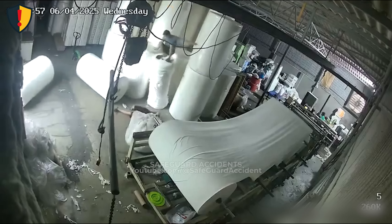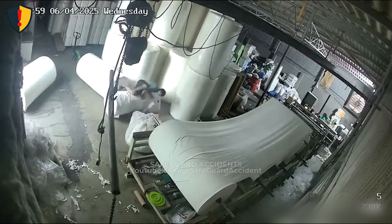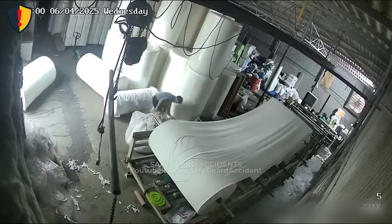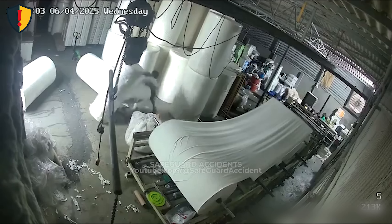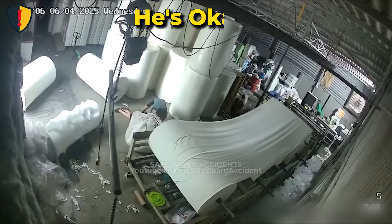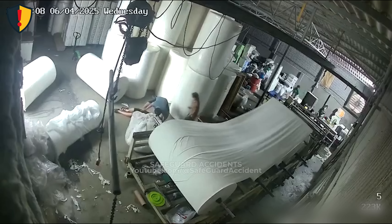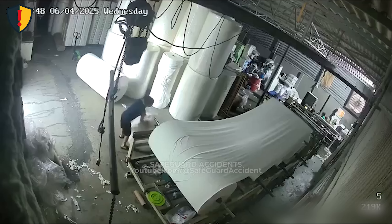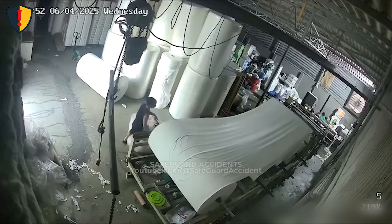The worker turns just in time, stumbling back as the giant roll slams to the floor beside him, the vibration echoing through the shop. Never, ever store cylindrical loads upright without restraints, wheel chocks, or containment racks. Gravity turns every round surface into a runaway hazard. Every roll must be secured, blocked, or cradled before anyone steps near. A standing roll is never still — it's waiting to move. If it rolls once, it can roll again. Secure it before it secures you.